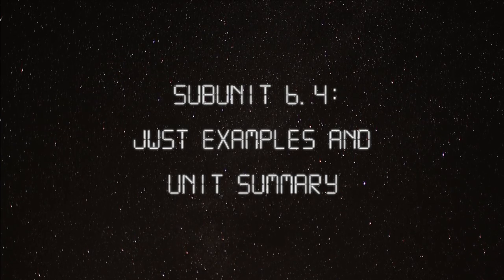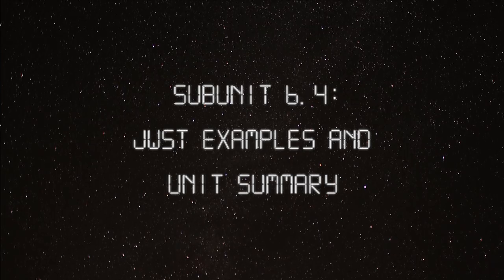Subunit 6.4: James Webb Space Telescope Examples and Unit Summary.